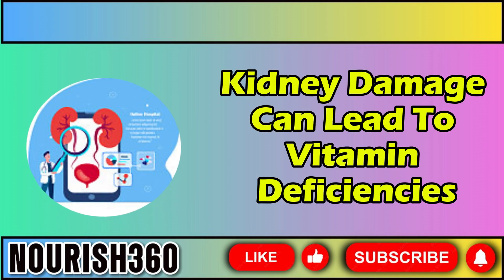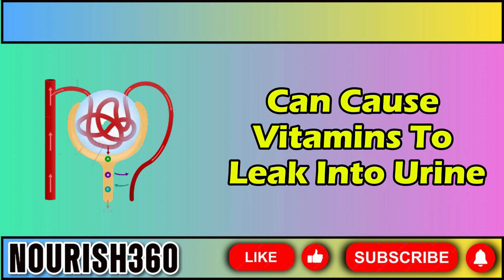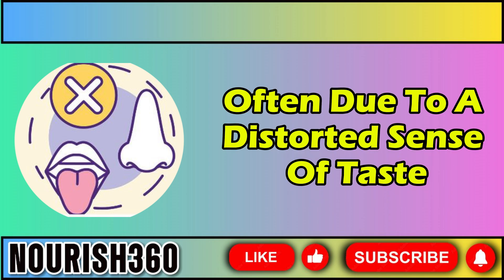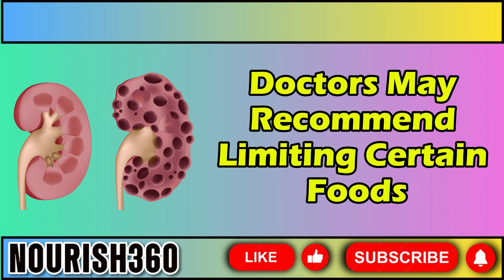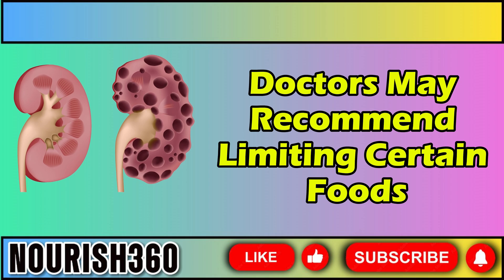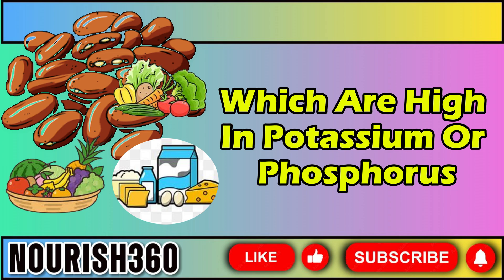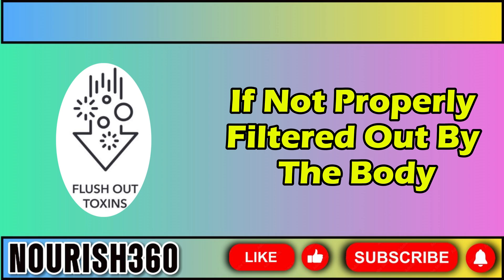Kidney damage can lead to vitamin deficiencies for several reasons. Damage to the kidney's filtering units, called glomeruli, can cause vitamins to leak into urine along with proteins. Malnutrition is also common in those with kidney damage, often due to a distorted sense of taste, decreased appetite, or eating a diet low in nutrients. As kidney damage progresses, doctors may recommend limiting certain foods such as beans, fruits, vegetables, and dairy products, which are high in potassium or phosphorus, as these can be harmful if not properly filtered out by the body.